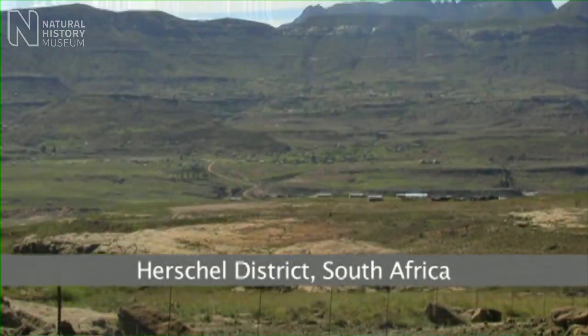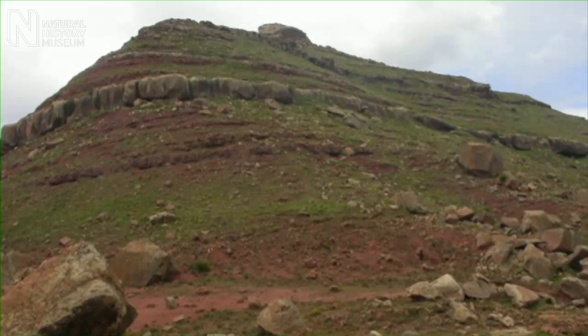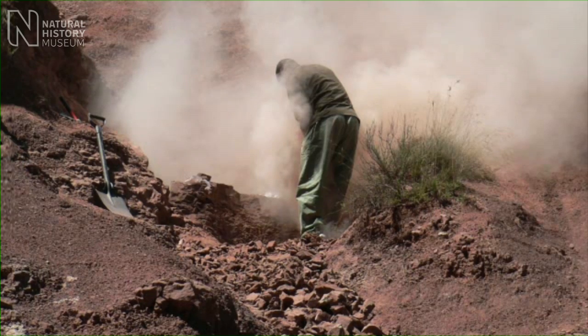We mostly find heterodontosaurs in today's southern Africa, particularly South Africa and Lesotho. They were around about 200 million years ago in a period of time called the Early Jurassic. At that time, the environment was pretty similar to the environment where we find these fossils today — it was very dry, very arid, and there wasn't much vegetation.